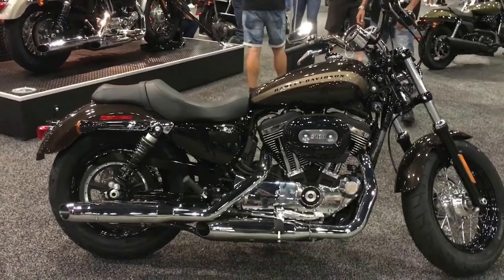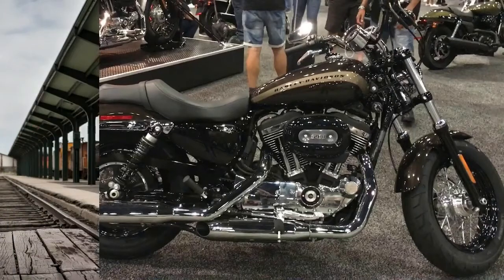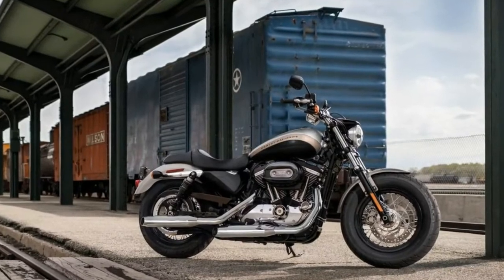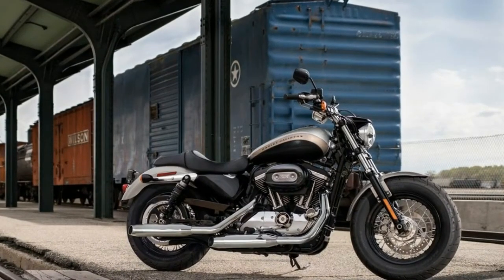Suspension and Steering — Air Adjustable: No. Front Suspension Type: Telescopic Fork. Rear: Adjustable Shock with Spring Preload. Rear Suspension Type: Twin-Sided Swing Arm. Seat Height: 28.5 inches.